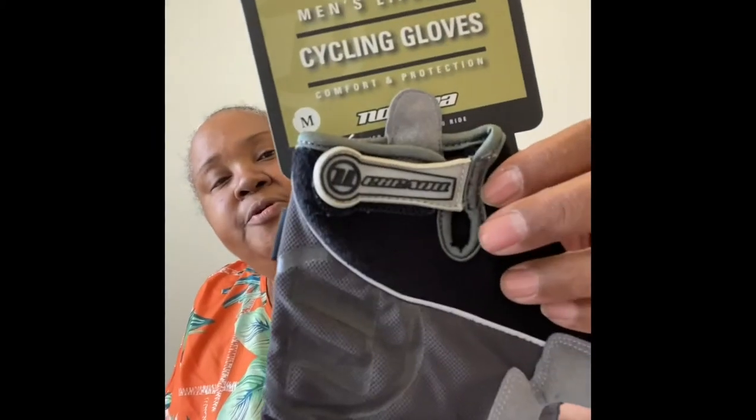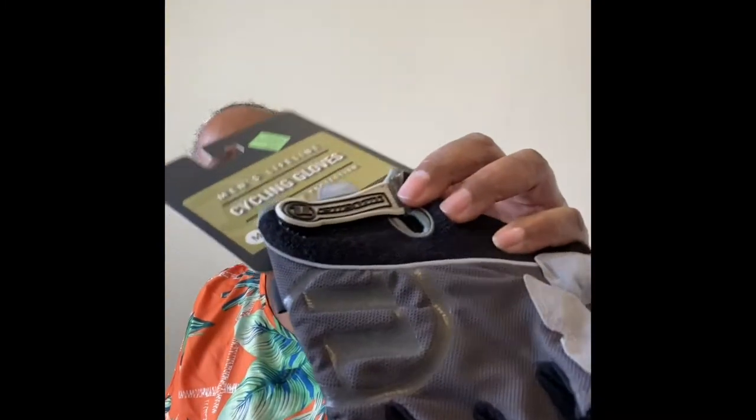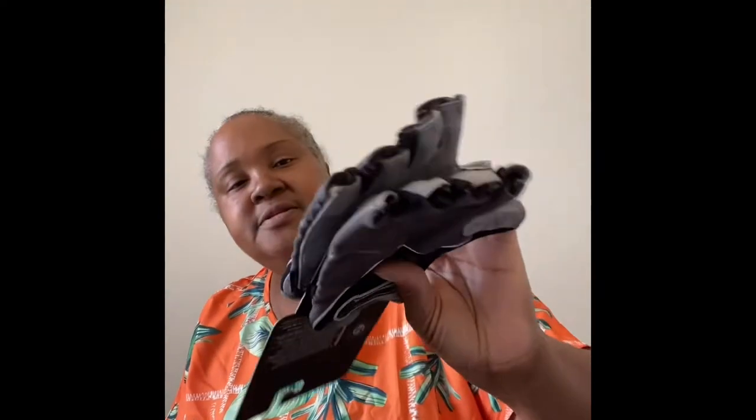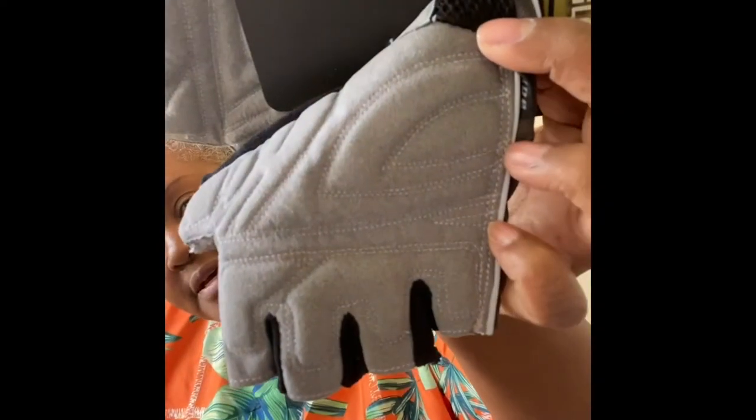I have a pair of men's Novara Lifeline cycling gloves — comfort and protection — brand new, size medium. They have real suede on portions. I was going to put them on eBay but decided to list them on Mercari and see what happens.